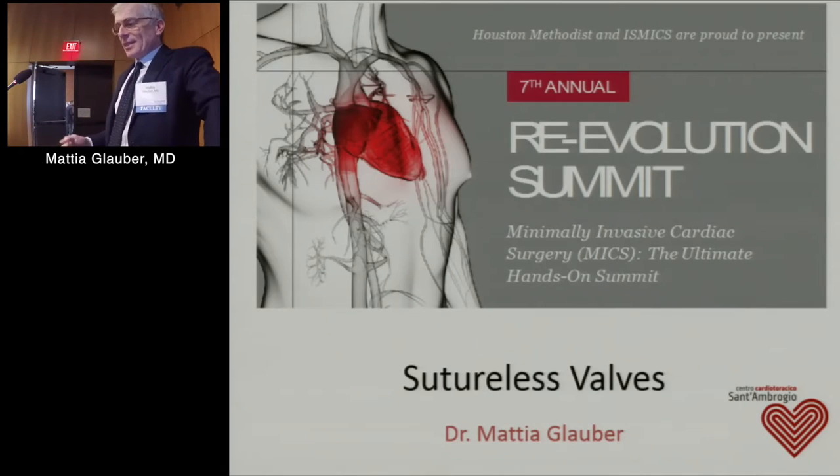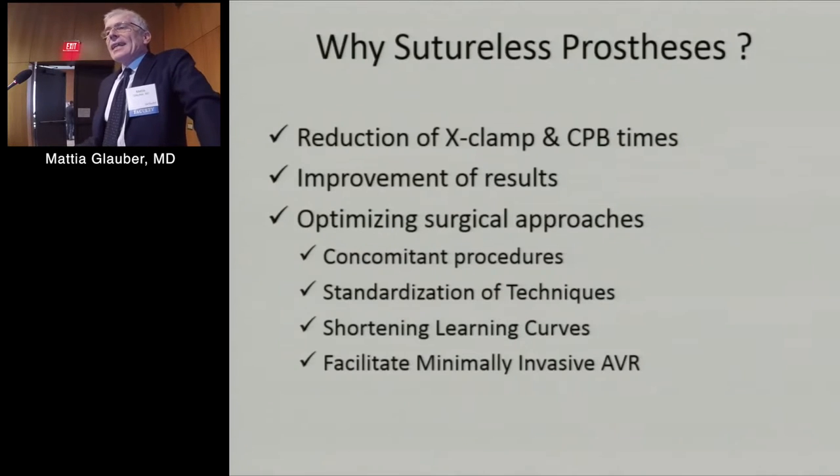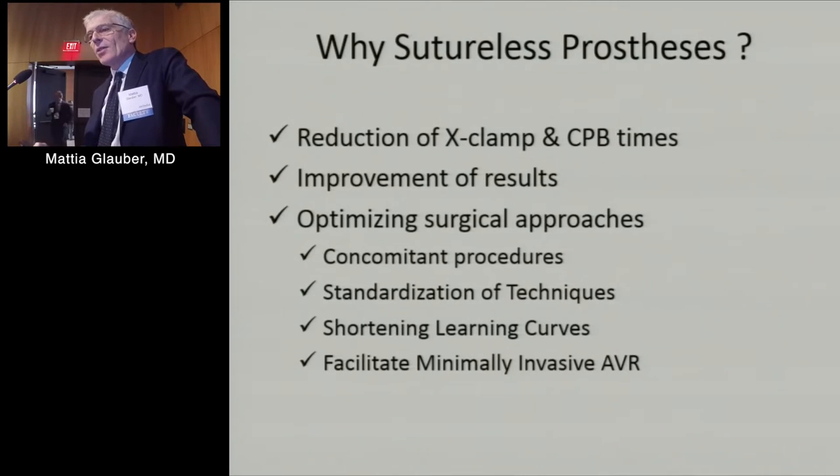These are my disclosures. And why, in the era of well-standardized, known aortic valve prostheses — surgical aortic valve prostheses with excellent results — do we need sutureless prostheses?